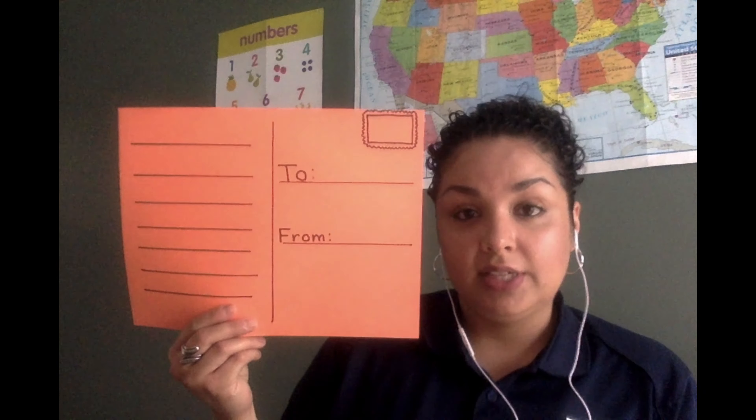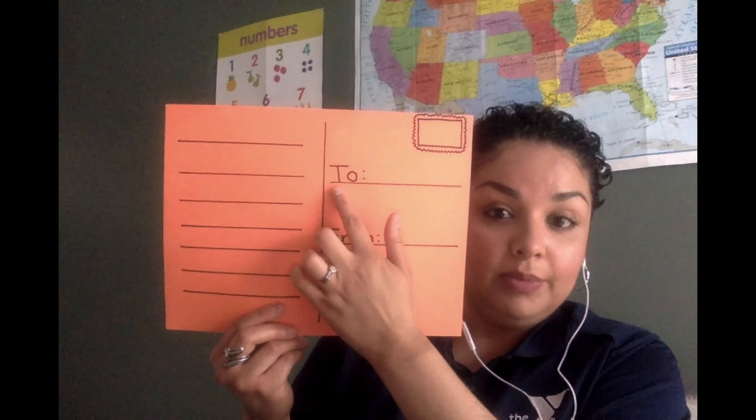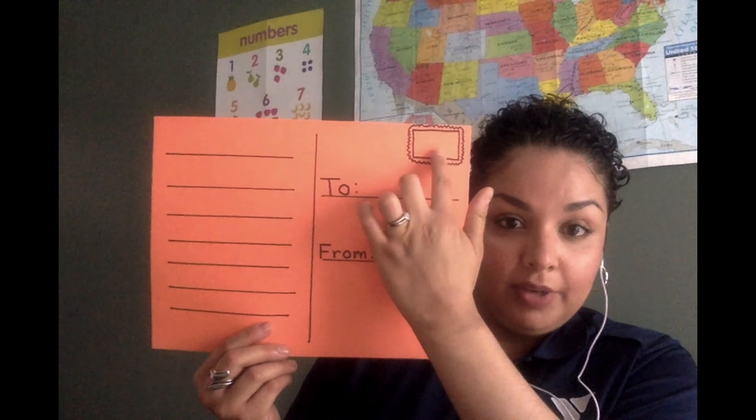If you want to do this activity at home, it's very simple. All you need is a piece of construction paper in any color you'd like, or even a piece of printer paper. Use a marker or a crayon to draw a line straight down the middle of the paper, and lines across the paper on one side. Then draw a line on the other side and label it "to" for who you're writing the postcard to, and another line labeled "from" so the person who receives the postcard knows who it's from. You'll also need to place a stamp on it in order to mail it.